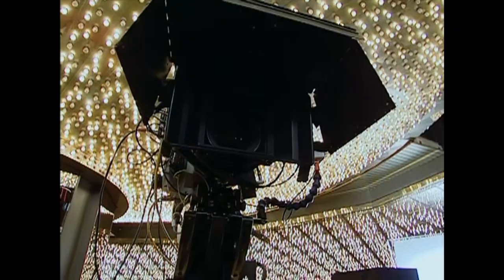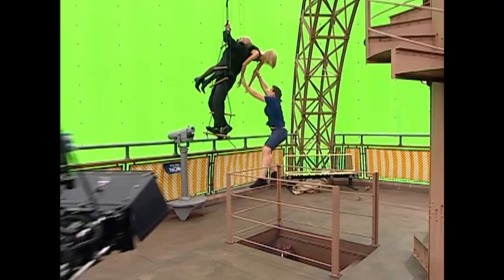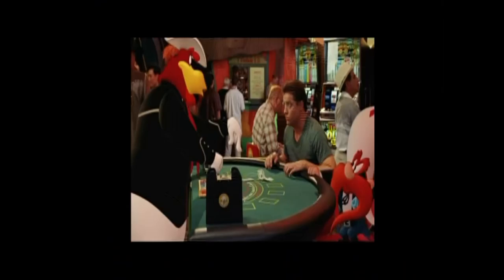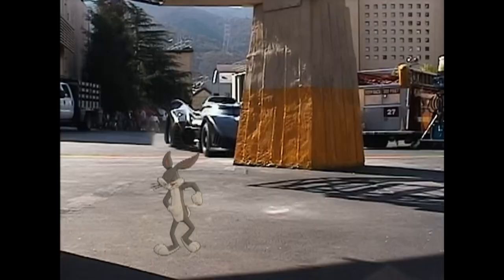The trickiest part of an action movie like this is the special effects. That's the stuff the movie people do to make things that didn't really happen look like they really did. Brilliant.